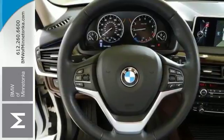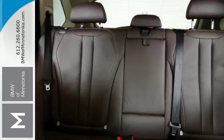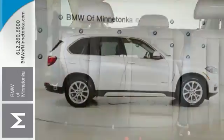It also features the premium package, dual zone climate control, and Dakota leather upholstery. And with keyless entry and navigation, this BMW won't be here for long.